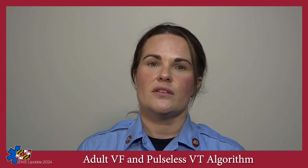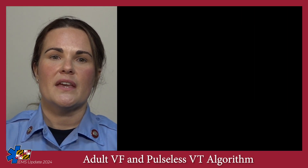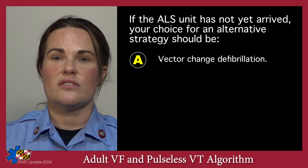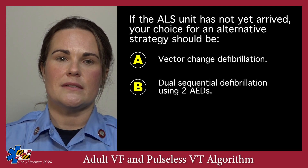After the third defibrillation, you should consider alternative defibrillation strategies. If the ALS unit has not yet arrived, your choice for an alternative strategy should be: A, vector change defibrillation, or B, dual sequential defibrillation using two AEDs.